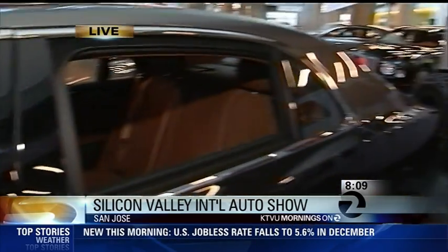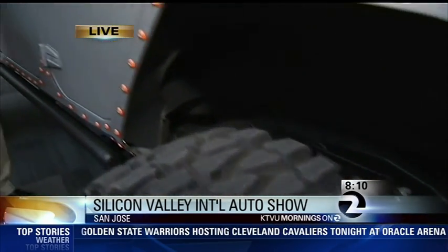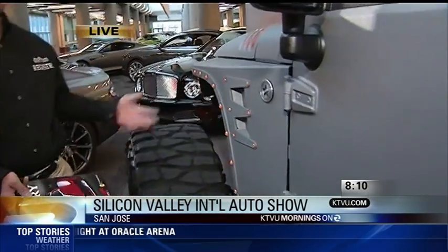Now over to this tricked-out Jeep in the exotic section — we can hear Frank Sinatra playing. This is a brand-new Jeep Wrangler from Starwood Motors in Dallas, Texas. It's coated in Kevlar, it's got 40-inch tires and off-road suspension.